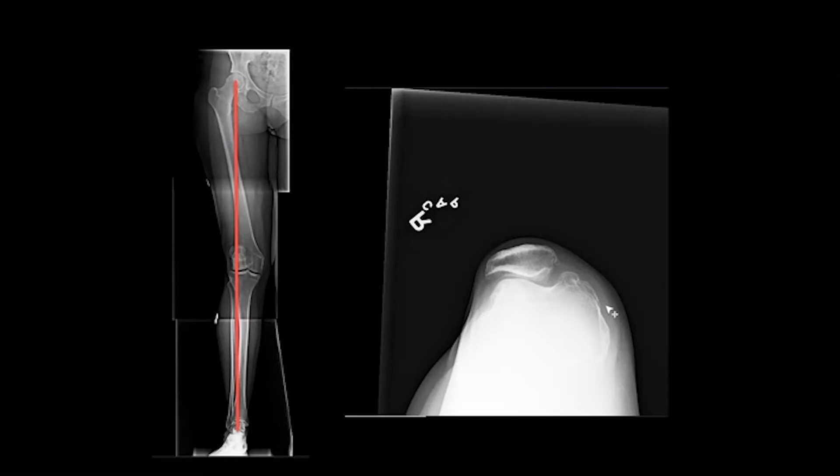We talked about doing trochleoplasty with osteochondral allograft grafting. We talked about alignment and total knee replacement, which would correct the alignment and the patellofemoral problem, versus isolated distal femoral osteotomy and patellofemoral replacement. Given that she was 35, I'm just curious — Rob, what do you think?